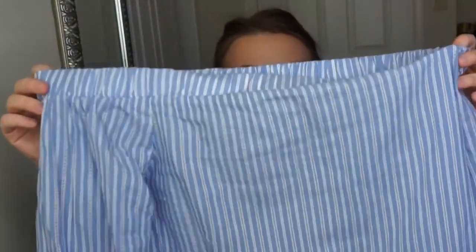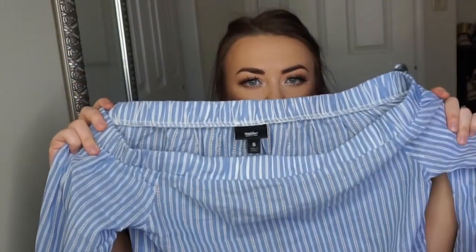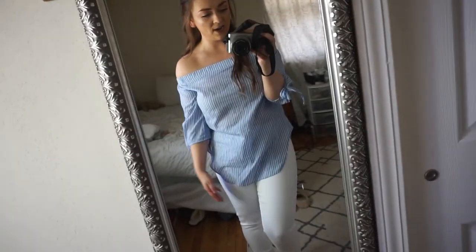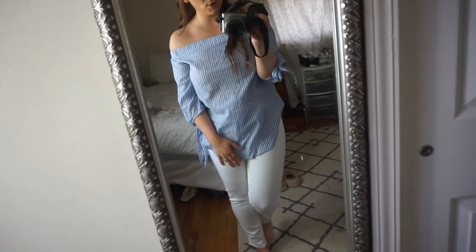Next up is this striped off-the-shoulder top — I actually wore this in one of my videos already. It's super cute, I really like it. Then there's another top where I also need to figure out a bra situation. It doesn't really work for me with a strapless bra because my boobs are too low. But if you don't have big boobs or you've already solved your strapless bra problems, this would be really great.